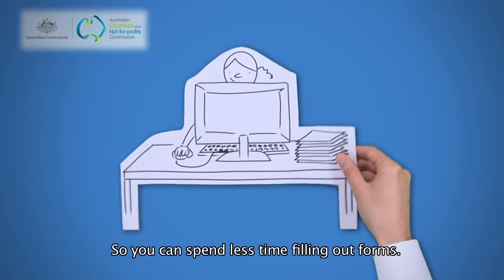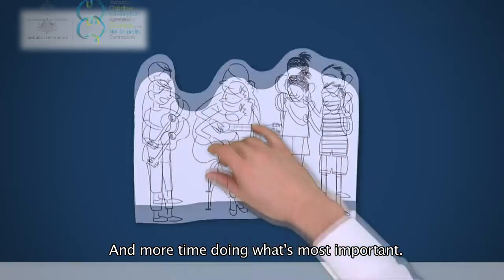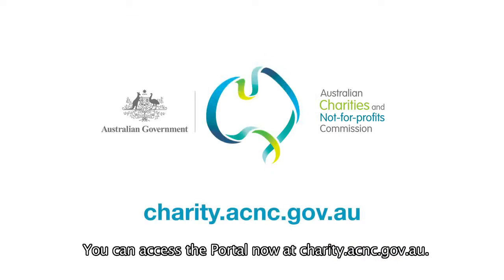So you can spend less time filling out forms and more time doing what's most important. You can access the portal now at charity.acnc.gov.au